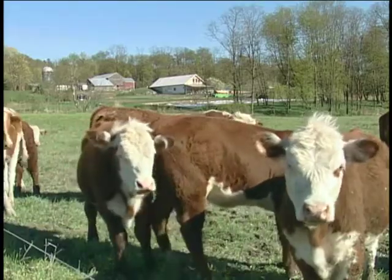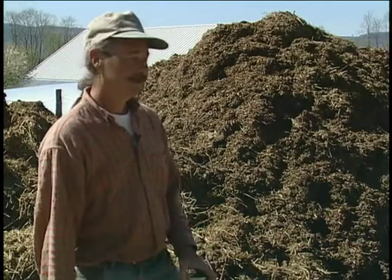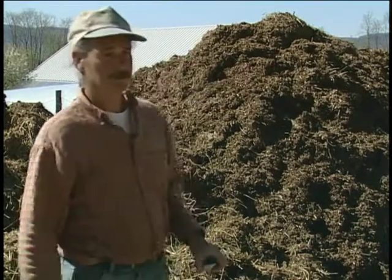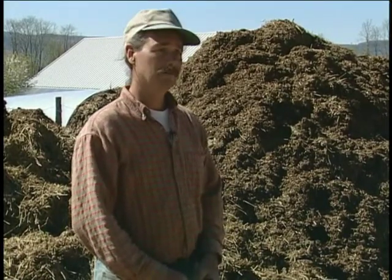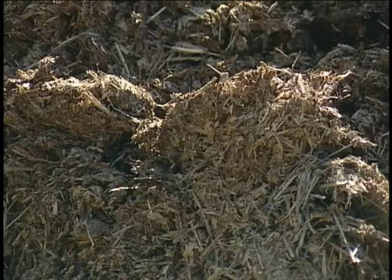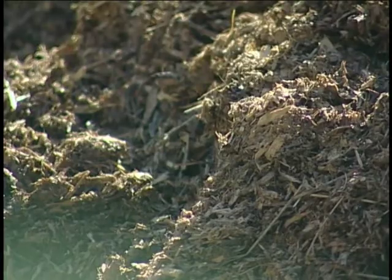During the wintertime, our cows and sheep stay up here in the barnyard, so we're able to collect their manure. In the springtime, I come in with a tractor, dig out the manure that's collected in the barn, and pile it up here, mixing it with horse manure I bring in from another farm. The cow manure is just a little too heavy and wet to generate heat, so mixing it with horse manure gives us that heat we're looking for. This is a pile I made a couple of weeks ago.